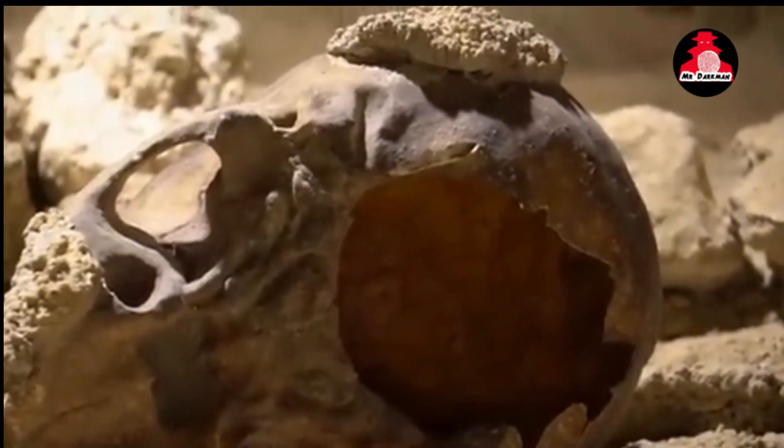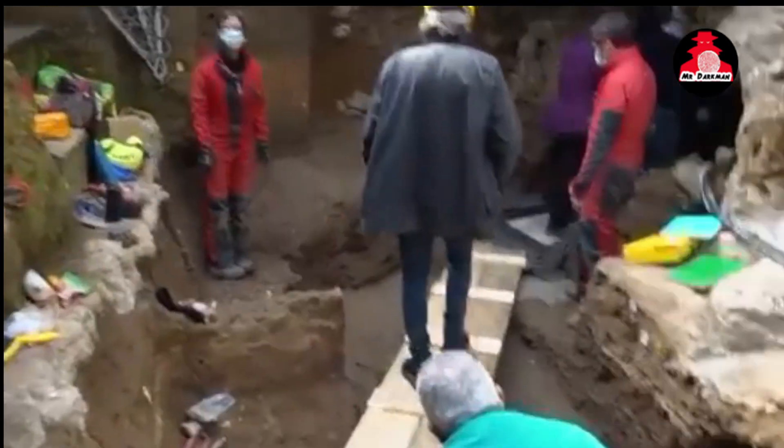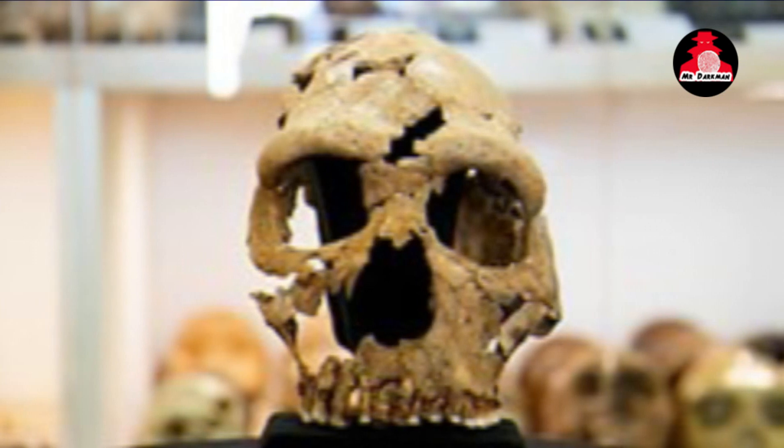In this detailed exploration, we delve into the painstaking process of bringing this ancient individual back to life, revealing not only her physical appearance but also intriguing insights into Neanderthal culture and behavior.